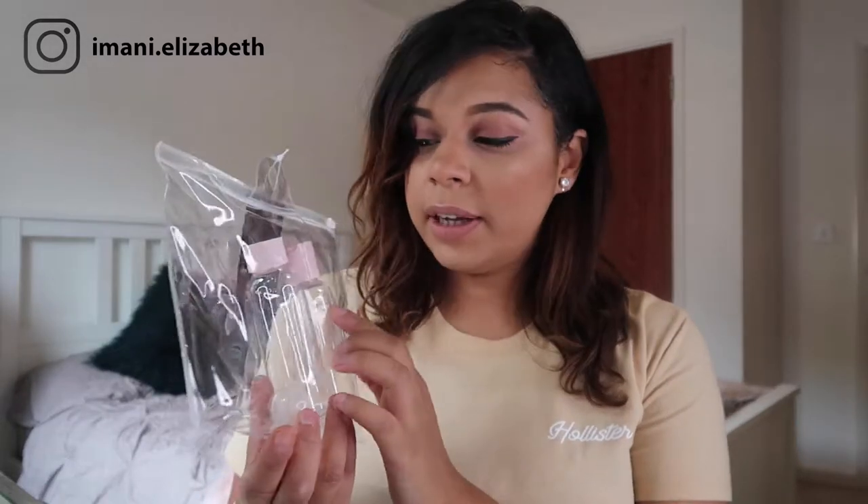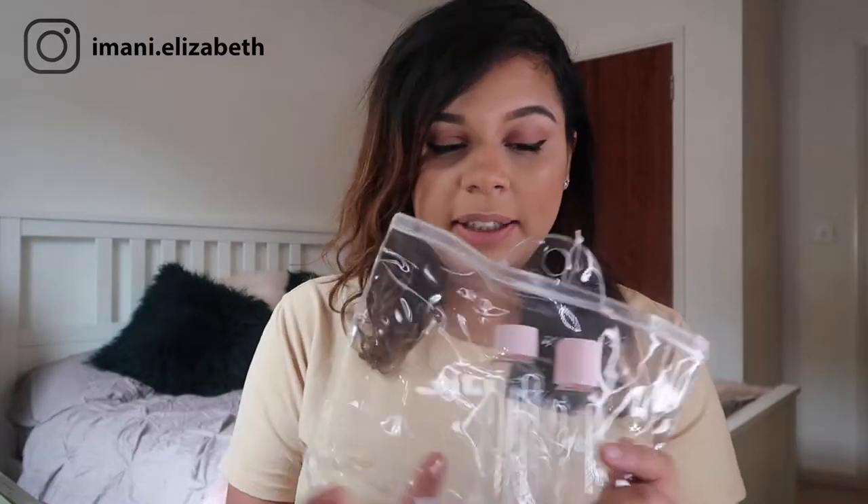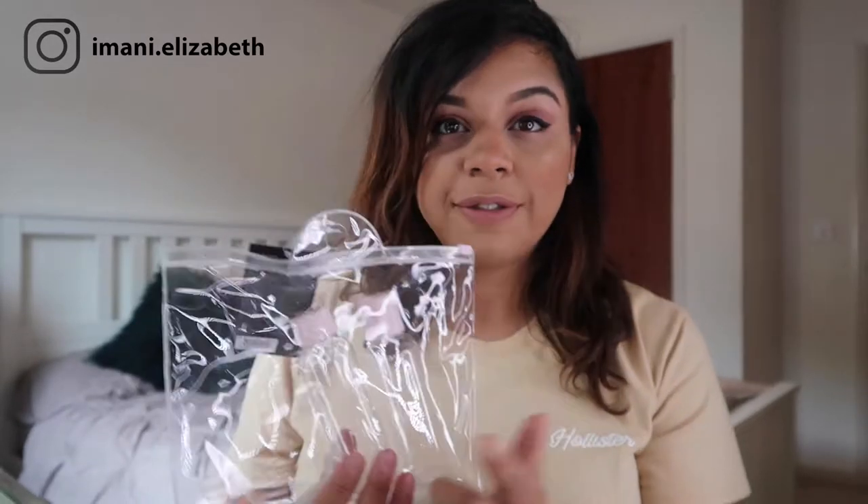This toiletry bag I got from Primark a few years ago and I think it was like £2.50. There are things in Primark they do for travel — a packet of little travel bottles. I've taken a few out already which I'm going to show you. They actually come with little labels like shower gel, hair conditioner, and makeup remover. I'd definitely recommend these because they're a pound and you get five different bottles.